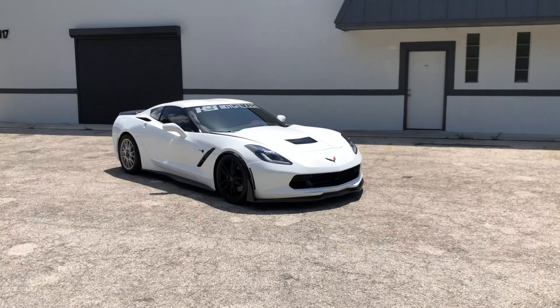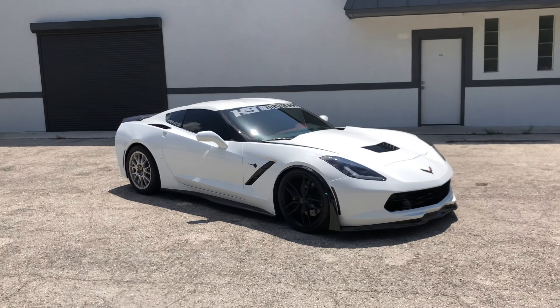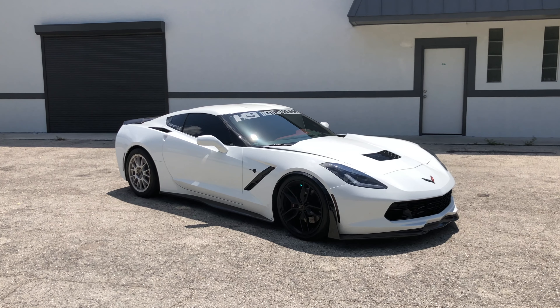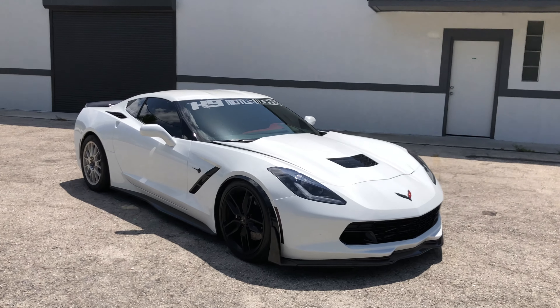I want to make a little update video. I know a lot of people have been asking for a video update on this car. Since the last video, it's got a Magnati trim blower along with the alky meth kit.